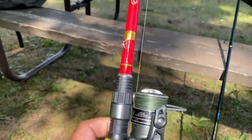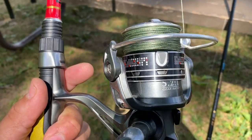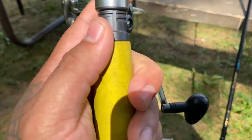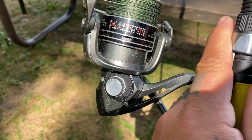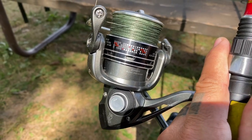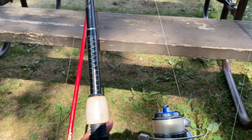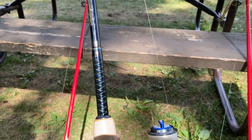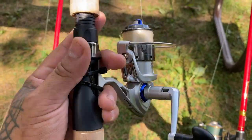We're just doing some bass fishing with these halo rods, got some 20 pound braid on this reel here. I forgot the brand of this reel — it is actually from Walmart that I got maybe between five and seven years ago. I don't think they make these anymore and it's held up perfectly.